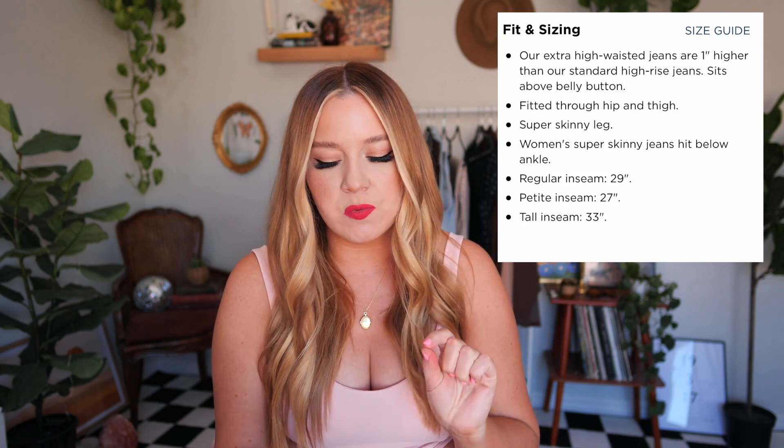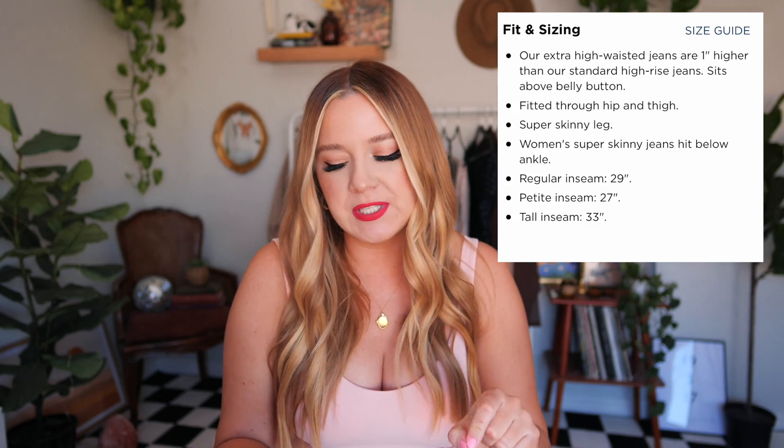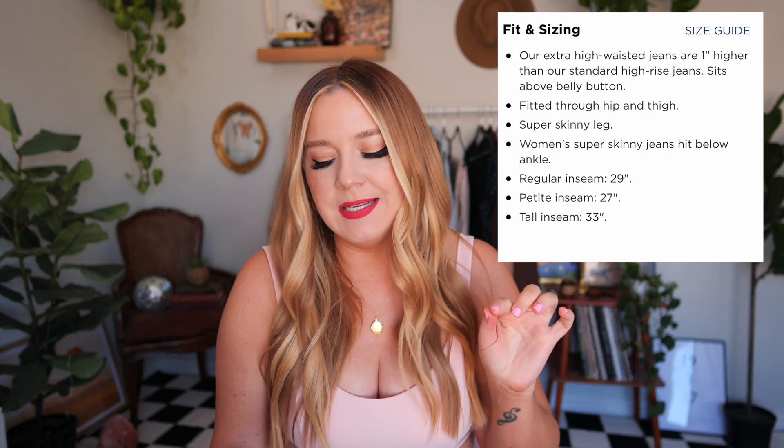I ordered a couple of different shades and tried to get as much of a variety as possible, because even within the same brand, sometimes two different pairs of jeans that are the same size can fit completely differently. As far as fit and sizing goes, they're extra high waisted — one inch higher than their standard high rise jeans, so we know I love that. It's also fitted through the hip and the thigh with a super skinny leg. They offer it in regular, petite, and tall inseams. I did see a review where someone referred to it as the sisterhood of the traveling pants, and all of her daughters tried them on — all different sizes — and it fit all of them.